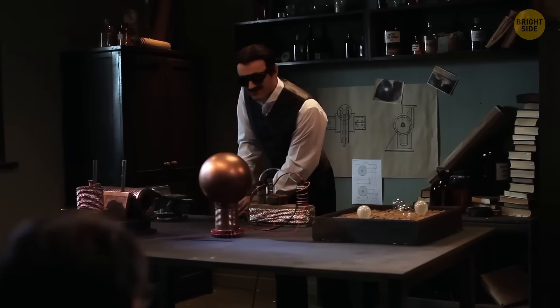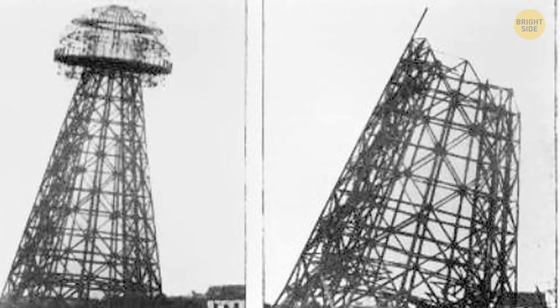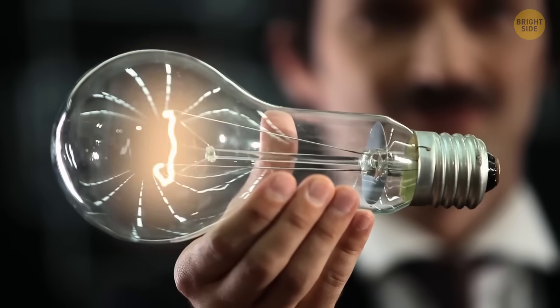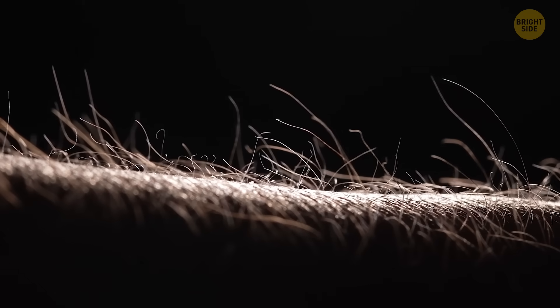But Tesla ran into funding problems. The Wardenclyffe tower never worked as Tesla had hoped, and in 1917 it was torn down and sold for scrap. In any case, Tesla's idea only worked for short distances — the farther the electricity had to travel, the weaker it became.